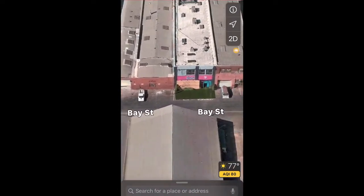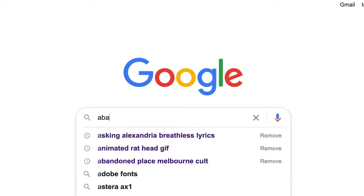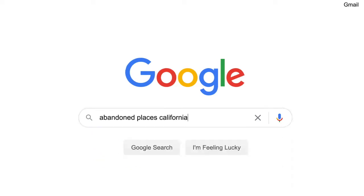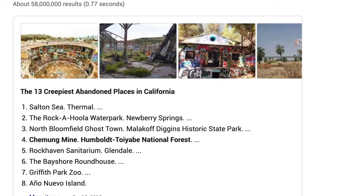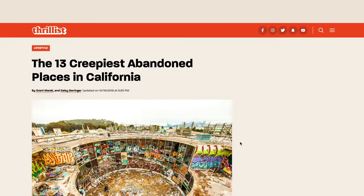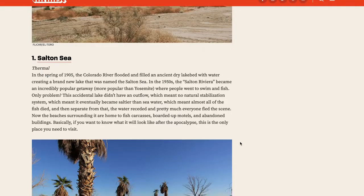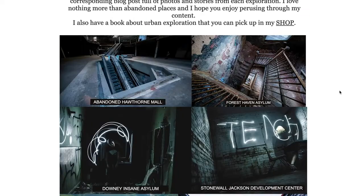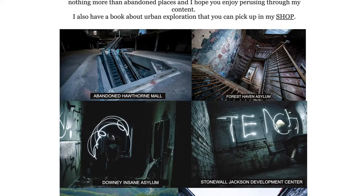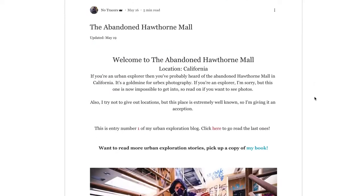Another way to find locations is online. You can Google search 'abandoned' plus your area — for me that's abandoned California or abandoned Orange County, but you could look up abandoned New York. There are so many blogs, photos, and resources. Even on Wikipedia you can find abandoned places, and oftentimes it will give you the exact address and location. It's amazing.